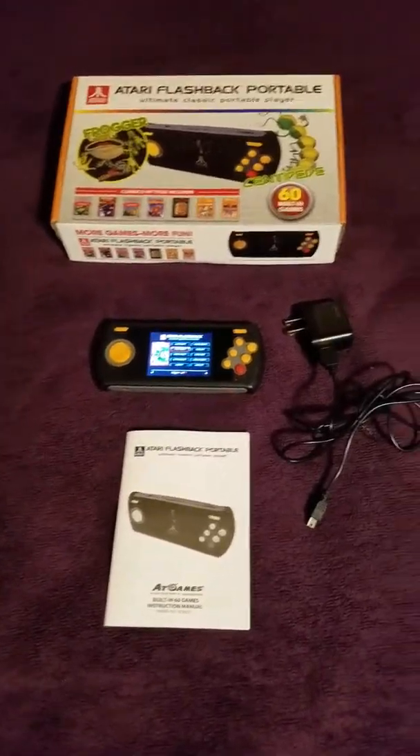I do recommend getting this system — I actually picked it up at a pretty good deal and I would highly recommend it. Also, this system has a slot for upgrade ability, maybe for other games that you could download to a flash card.